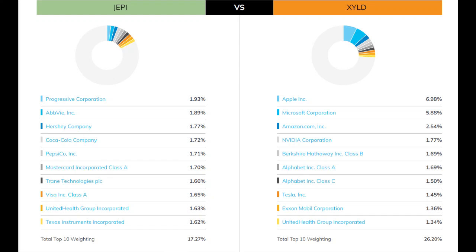XYLD, on the other hand, shows a clear bias towards the tech sector, with Apple and Microsoft making up nearly 13% of the total fund just between those two companies. The top 10 companies make up an even larger share at 26.2% of the total fund. So while XYLD holds more total companies, it is relatively top-heavy, with a handful of companies making up the vast majority of the fund — meaning that companies 300 through 500 make up such a trivial portion of the fund as to be effectively useless.